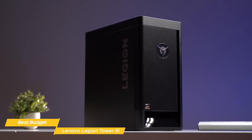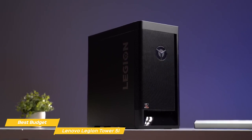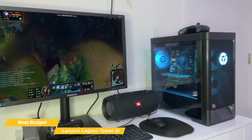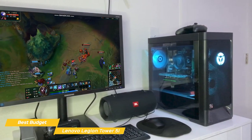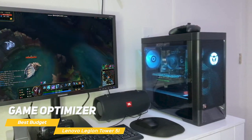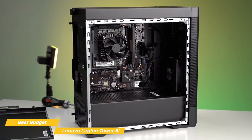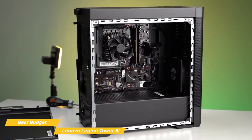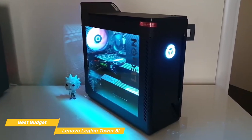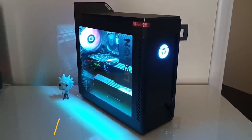There's also a spacious 2TB hard drive for storage, so you have plenty of space for all your games and files. The Legion Tower 5i comes with Windows 10 pre-installed, and Lenovo has included some useful software for gaming, including a game optimizer which lets you tweak system settings for better gaming performance. Overall, the Lenovo Legion Tower 5i is a solid gaming PC that's well-designed and packed with top-of-the-line hardware, great performance, and a top-notch cooling system — a great choice for gamers and creative professionals alike.